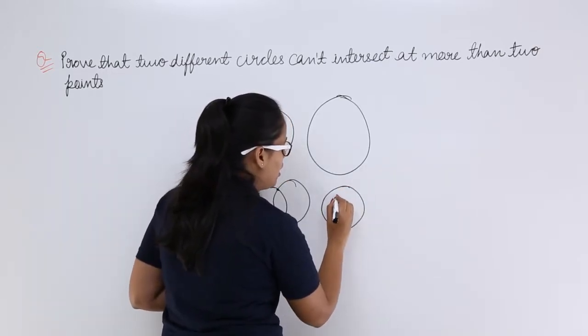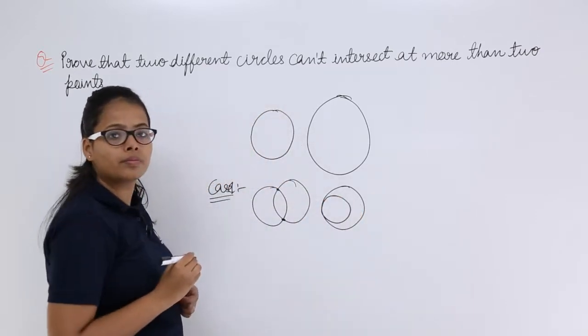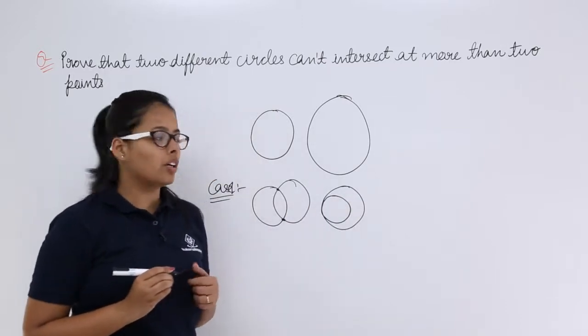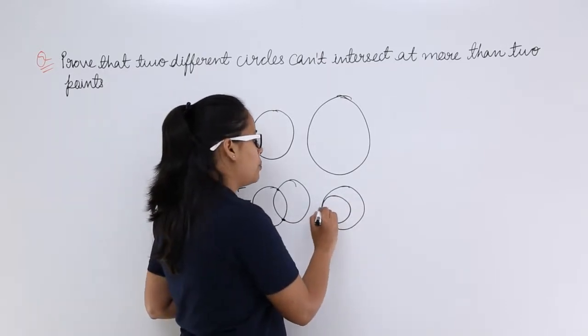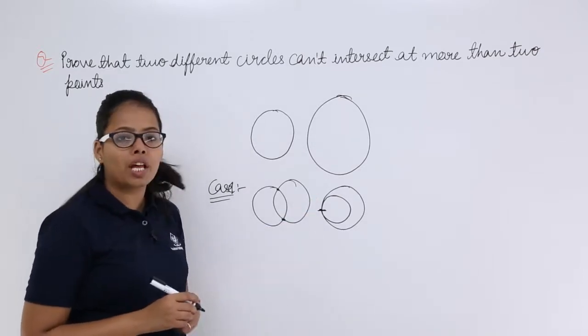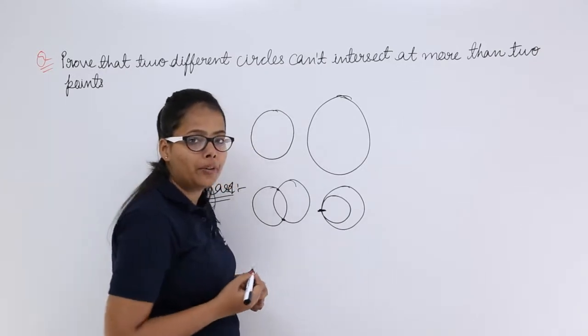Let's draw the bigger circle and then draw the smaller circle. As these circles are of different radii, it will be touching the circle at one point only. There cannot be more than one point. So it will be touching this circle at one point.